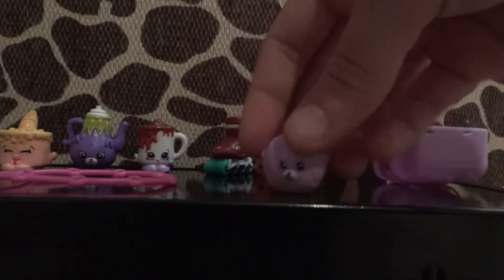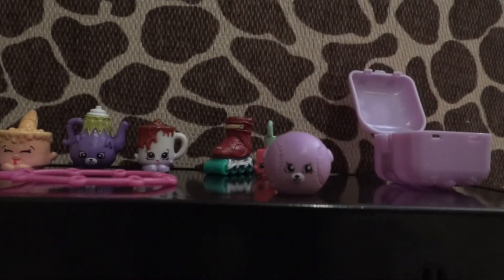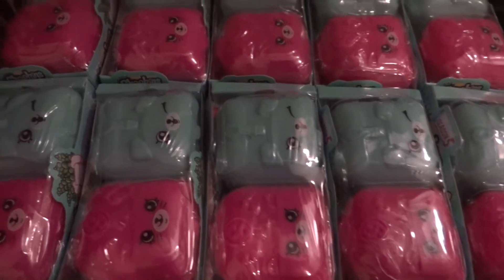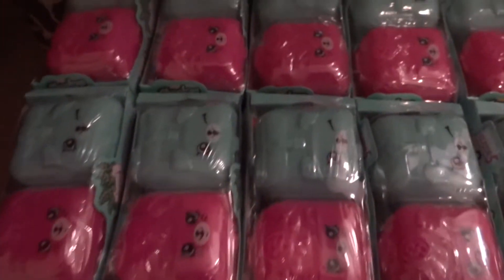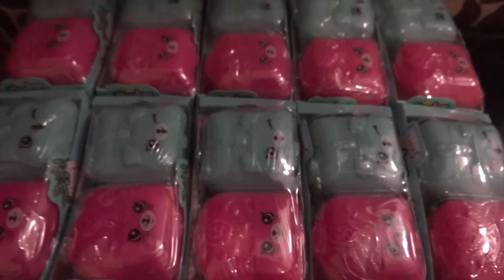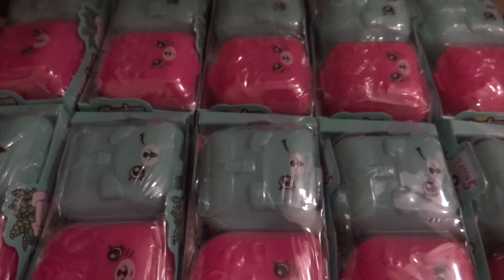I also got another tennis ball in the purple coloring. So I have 10 of these mystery single packs — let's get opening!